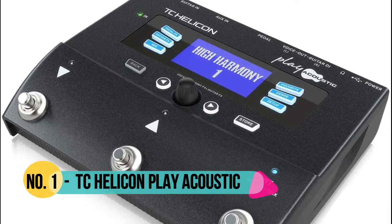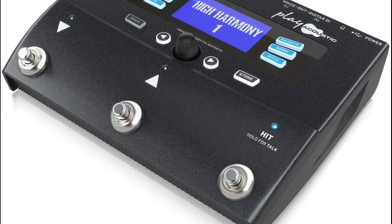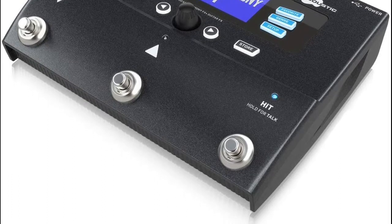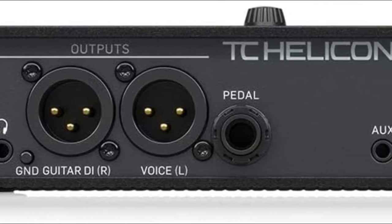Number 1 TC Helicon — professional vocal effects and tone with natural sounding vocal harmonies guided by your guitar. Guitar FX styles from TC Electronic Hall of Fame Reverb, Flashback Delay and Corona Chorus Pedals. Body Res filtering and onboard EQ deliver impeccable acoustic guitar tone.